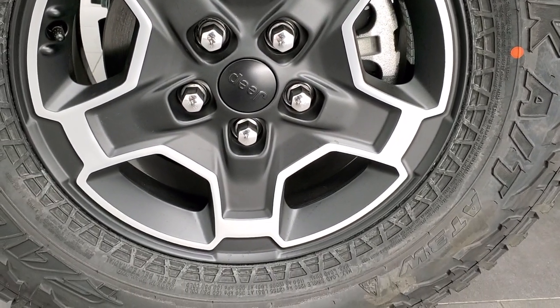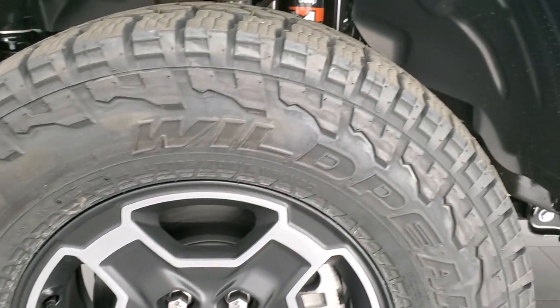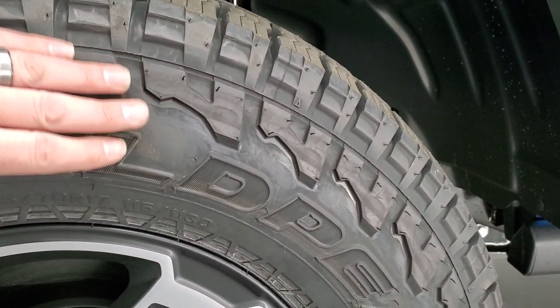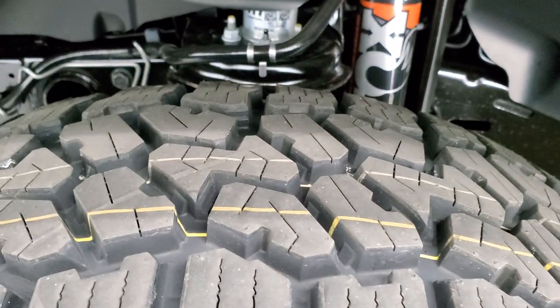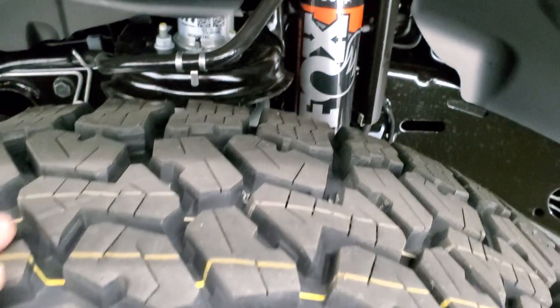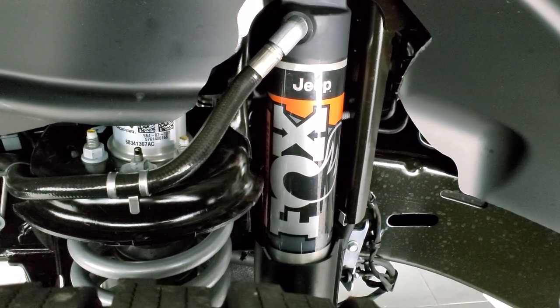First off, you're going to get the painted and polished aluminum rims. The first thing you'll notice is these Falcon Wild Peak tires — LT 285-70R17s. Notice they have tread even on the sidewalls and definitely an aggressive tread pattern for off-roading in the desert.